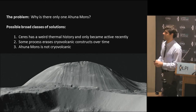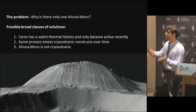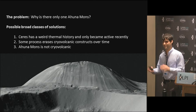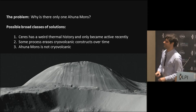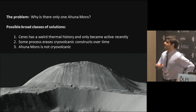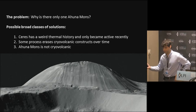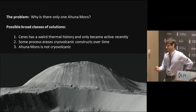I've heard a few people whispering that question in the audience during the past few talks. There are a few classes of solutions you might think of. Probably the least satisfying one is that Ceres has a weird thermal history and was not volcanically active for 4.4 billion years and then just turned on very recently. The other two classes of ideas are that there's some process that modifies or erases mountains like Ahuna Mons over time, or that Ahuna Mons is just not cryovolcanic in the first place.